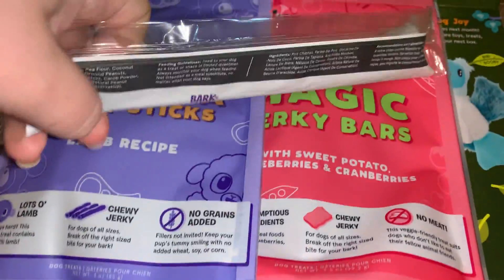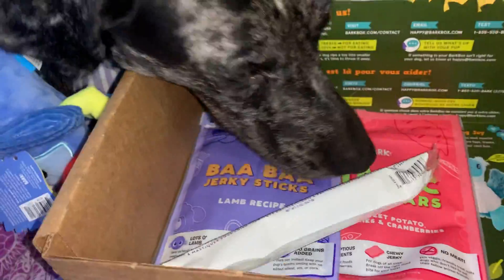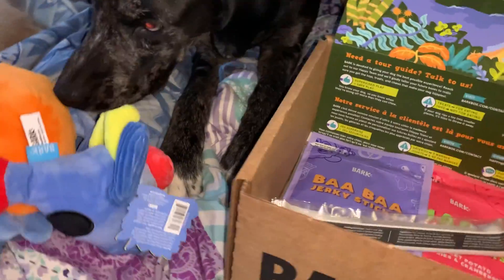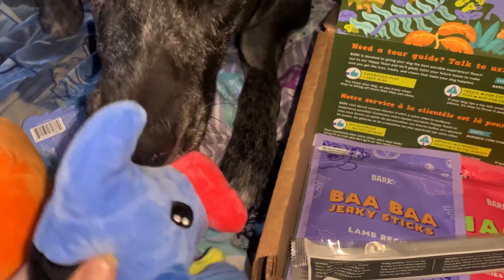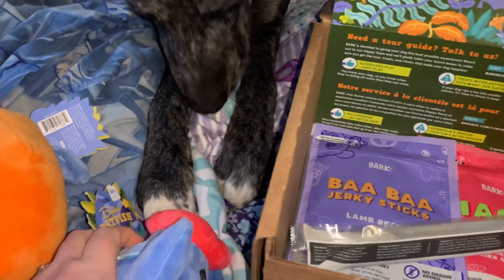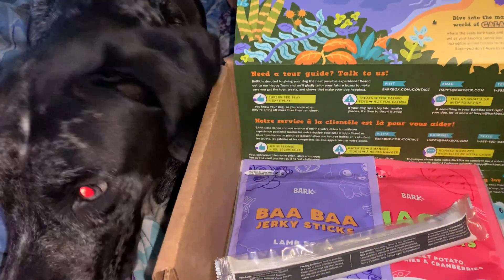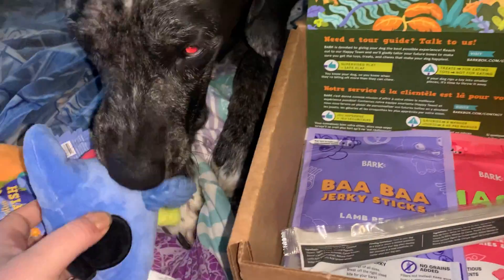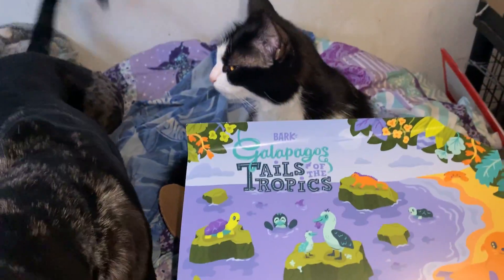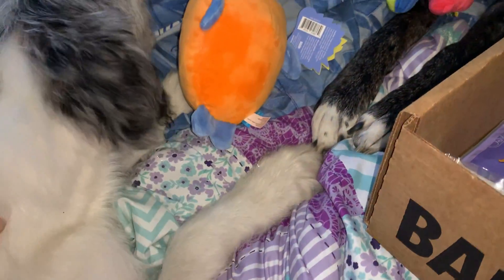And then you get one of these. This isn't even her box. She doesn't even care about the toys either. And Thunder doesn't even care. Hey Pickle — now Thunder wants to see.